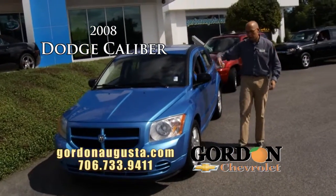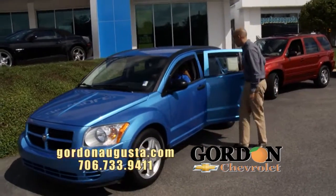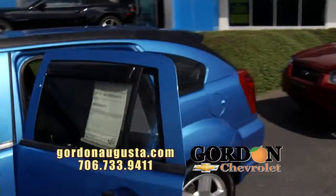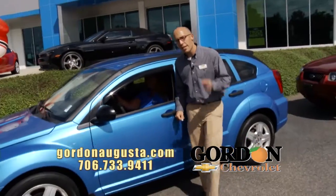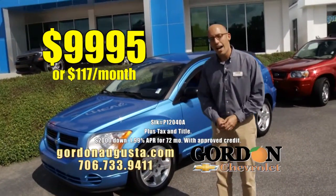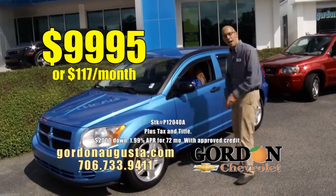2008 Dodge Caliber. Metallic blue, great alloy wheels. Come take a look at the inside of this Caliber — ebony interior with a really neat design on it. Talk about space: five-door car, five adults in with luggage, no problem. Big fuel economy, little price. 2008 Caliber: $99.95 or $117 a month.